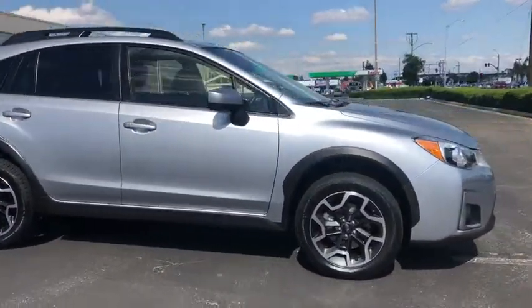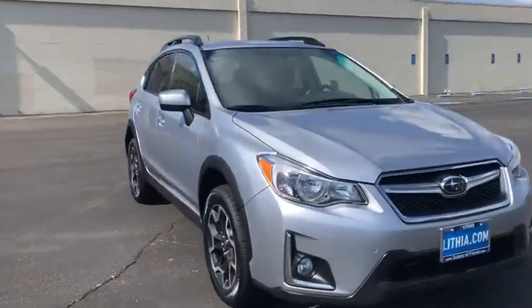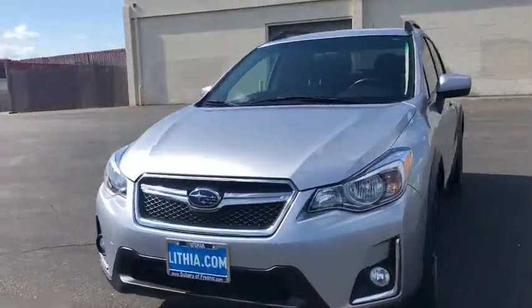And since it's a Subaru, you know the XV Crosstrek is built to last. This vehicle has less than 45,000 miles.